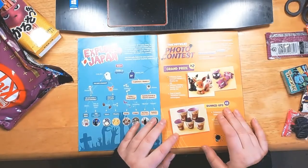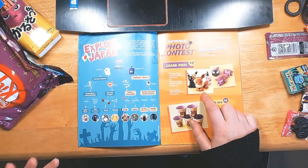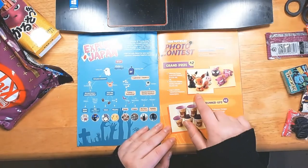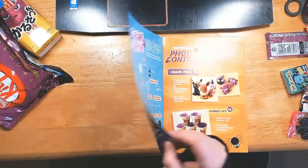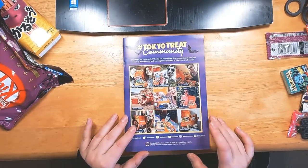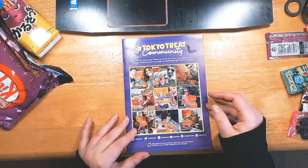There are also prizes if you entered the photo contest — I would have loved these because Eevee is one of my favorite Pokemon. I love that it has so many different evolutions, though you do have to use certain stones to evolve it. The booklet also has a bit about Halloween in Japan, and on the back they show Instagram photos of people who were selected after taking pictures with their Tokyo Treat boxes.